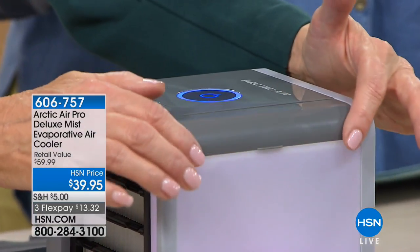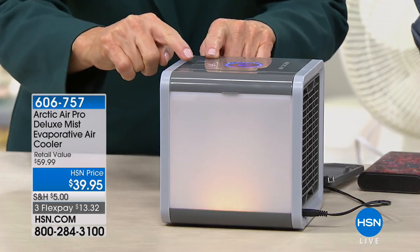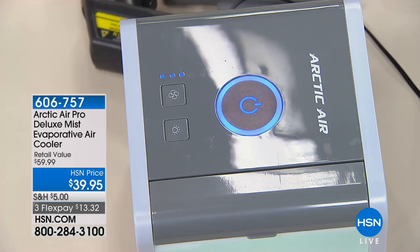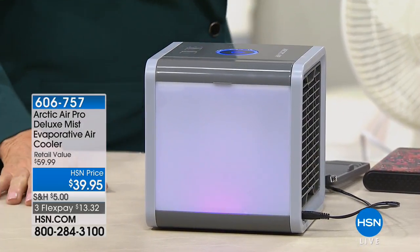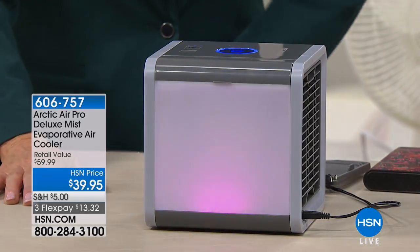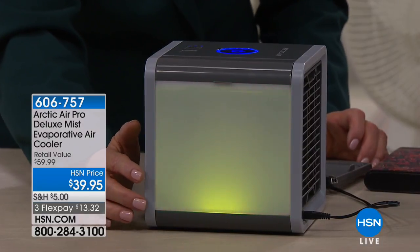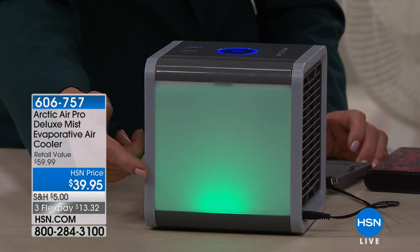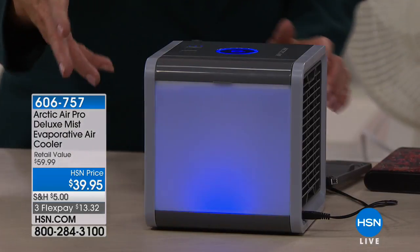You're going to put 20 ounces of water right in here, then just put that down and turn it on. Here are your settings on top — very simple, three settings. This button right here is for that LED light. Maybe we could turn down the light to show everybody. That is a great feature — it's ambient lighting, like a night light. It's almost like a spa feature. Those beautiful lights — seven LED shades, and it rotates through the colors, but you can make it stop on the color you like, or have it rotate continually. Whatever makes you happy.